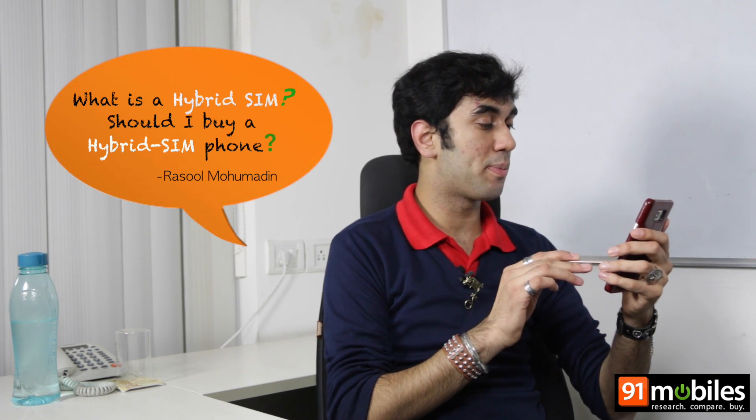He asks us: Dear expert, please explain what is a hybrid SIM? Should I buy a phone with a hybrid SIM slot? So it's a two part question, Rasool. Let's first tackle what a hybrid SIM is.